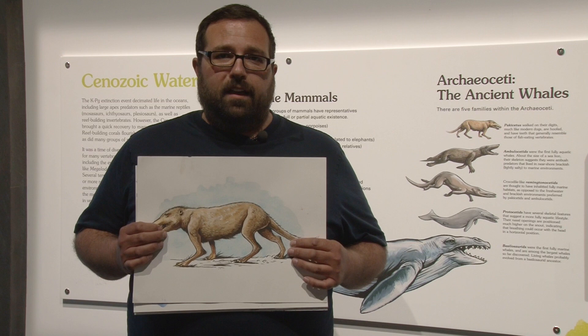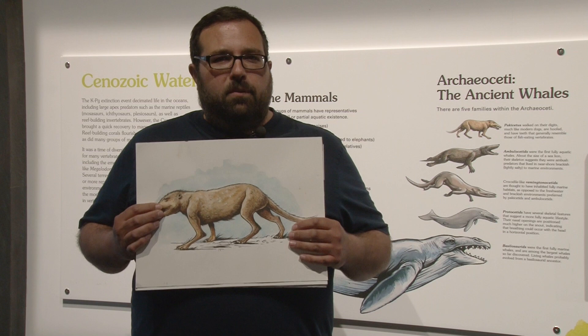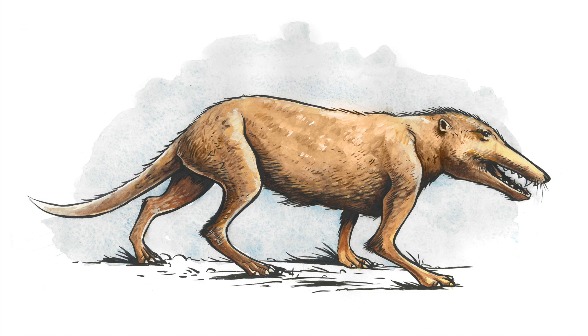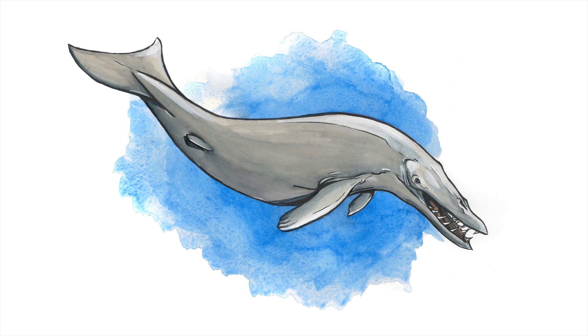Another favorite series of illustrations I worked on during this project would have been the whale evolution, which you can see behind me. Here's the Pakicetus. What was really interesting to me — and I just never really thought about it — was the fact that animals came out of the water, evolved, and then went back into the water. I never really considered the idea of a mammal going back into the water to evolve, and to see the arms and legs slowly turn into fins, and then eventually the legs completely disappearing on some of the more recent whales, was quite fascinating.